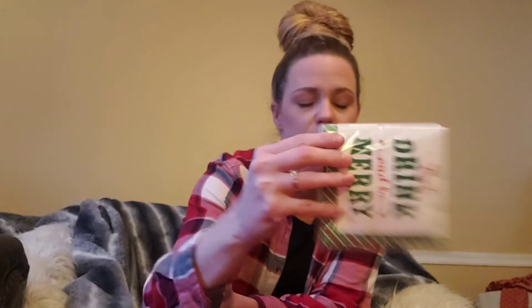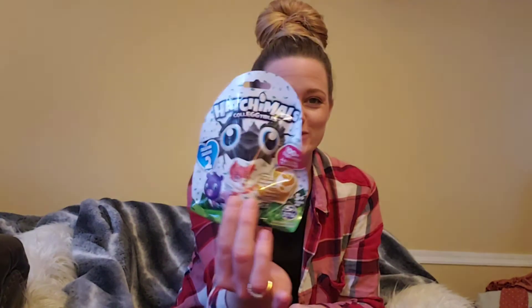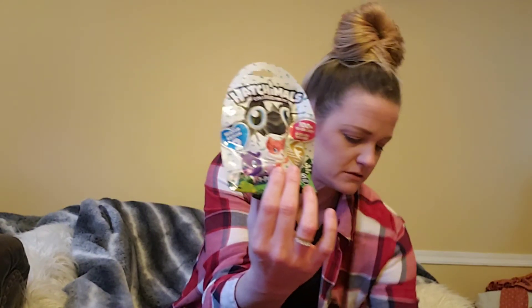Dollar Tree is stepping it up every day — they surprise me every day with something new. I go in there for like five things that I saw in y'all's hauls and I come out with like 300 things. Found this 'Eat, Drink and Be Merry' napkins — really cute with 24 napkins. And I found Hatchimals blind bags — my daughter loves these, these are going straight in her stocking. We also do Elf on the Shelf and the elves like to bring them stuff as well.